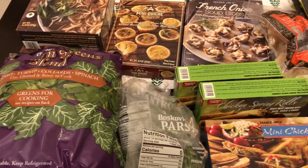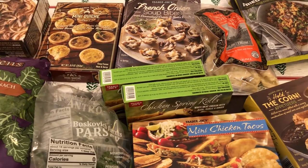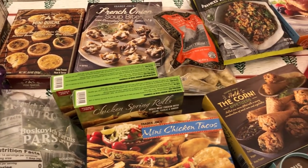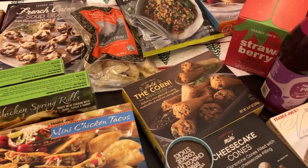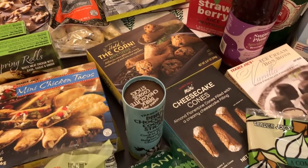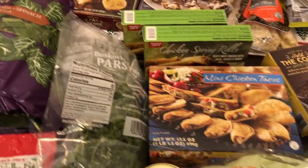Hey guys, welcome back to our channel. My name is Andrea with Foodimentary Adventures in Food, and I am here today with a haul from Trader Joe's. I spent $114 and some change. I found some new stuff and some old stuff that I've been looking for, so I will jump right in.